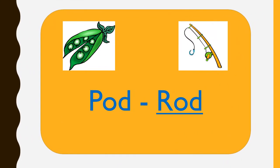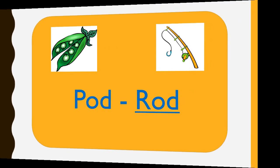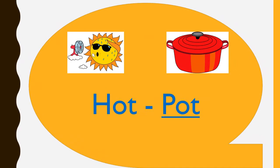POD, ROD. POD and ROD are rhyming words. HOT, POT. HOT and POT are rhyming words.